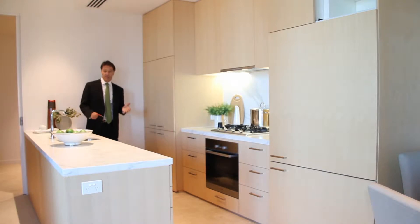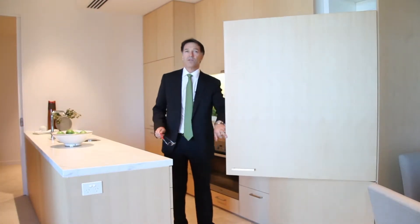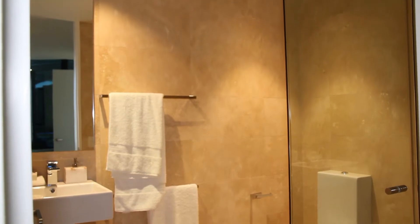The apartments are beautifully appointed — Colorcutter honed bench tops, Miele appliances, and fully integrated fridges. Really well done. All the bathrooms have floor-to-ceiling stone tiles. Beautifully done.